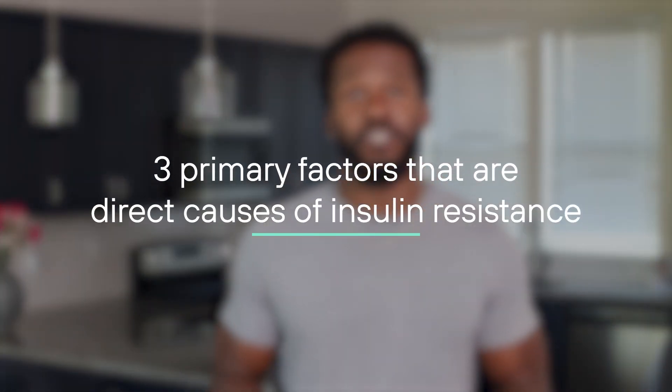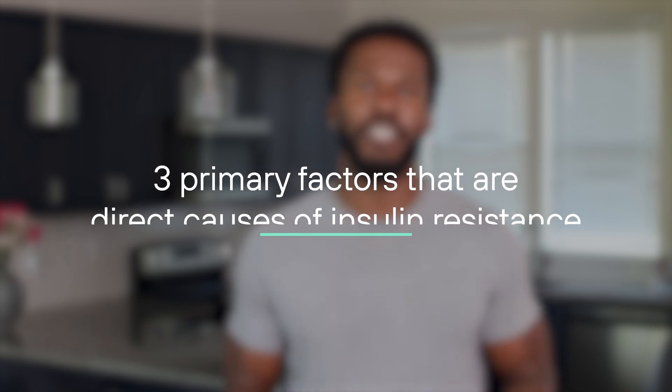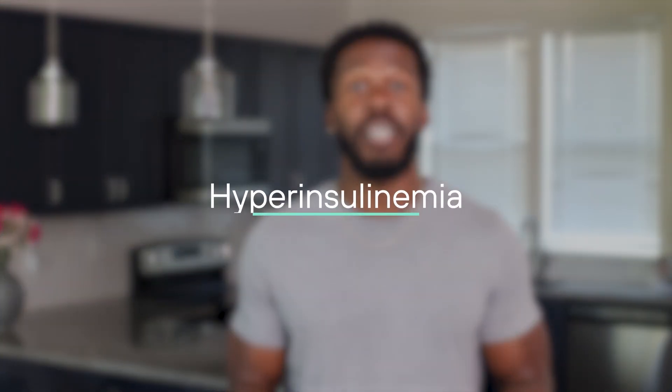Now, I know it's tempting to say to yourself, this is all because of sugar. And while you wouldn't be totally wrong, the problem is actually more complex. Let's look into three primary factors that are direct causes of insulin resistance. The first: hyperinsulinemia.